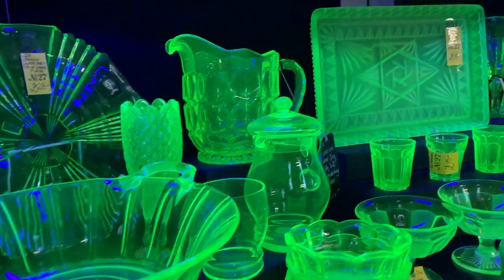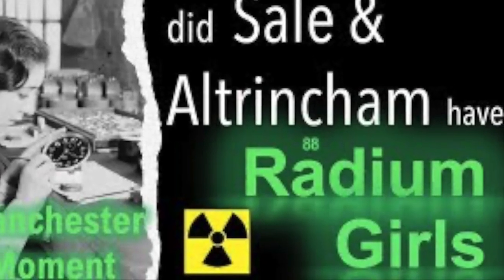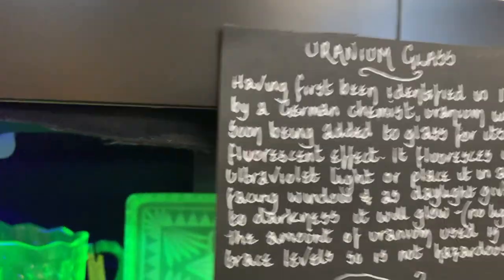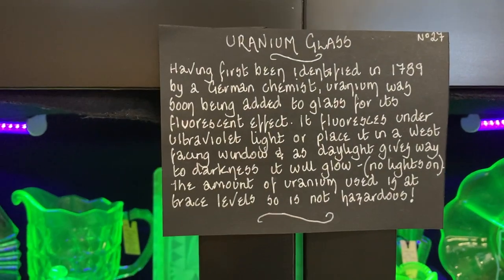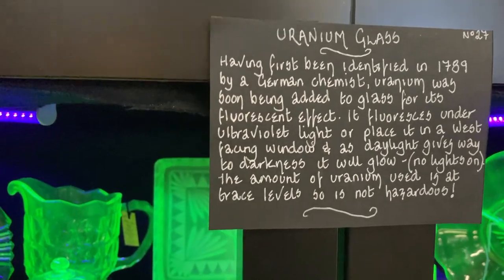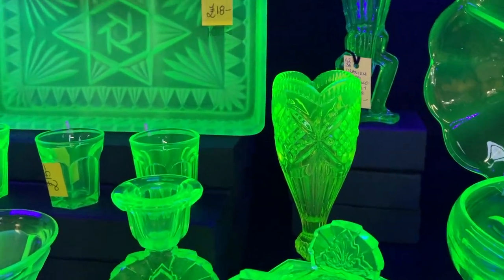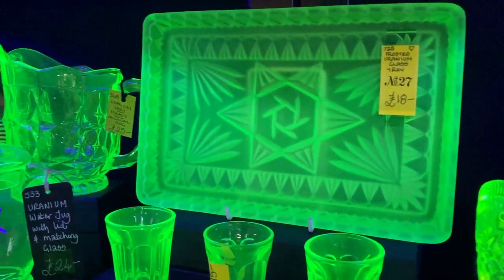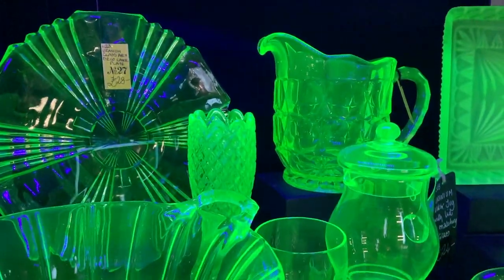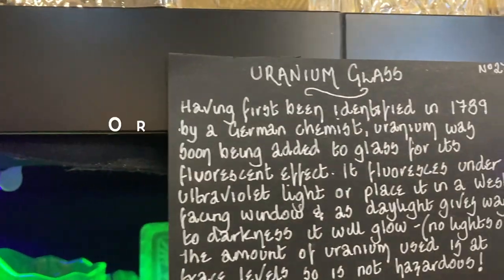Now here's something that came up in a previous video we did about the Radium Girls in Sale and Altrincham. Somebody mentioned uranium glass, and I'd never heard of it before. Having first been identified in 1789 by a German chemist, uranium was soon being added to glass for its fluorescent effect. It fluoresces under ultraviolet light, or place it in a west-facing window and as daylight gives way to darkness it will glow. The amount of uranium used is at trace levels, so it is not hazardous.